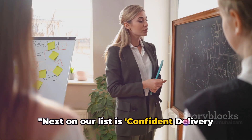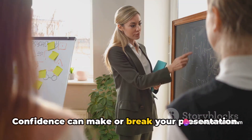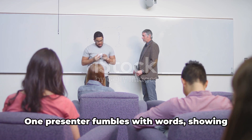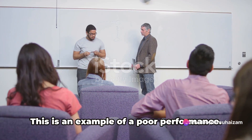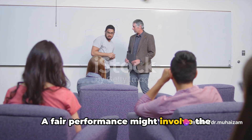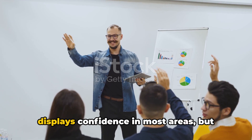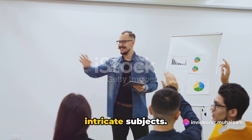Next on our list is confident delivery of ideas. Confidence can make or break your presentation. Imagine two presenters discussing the same subject — say, mergers and acquisitions. One presenter fumbles with words, showing signs of nervousness and doubt. This is an example of a poor performance. A fair performance might involve the occasional falter, especially when dealing with complex topics. In a moderate performance, the presenter displays confidence in most areas but might show uncertainty when discussing intricate subjects.